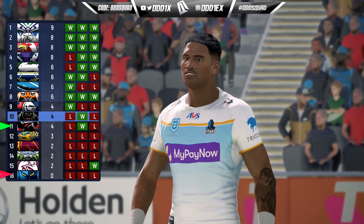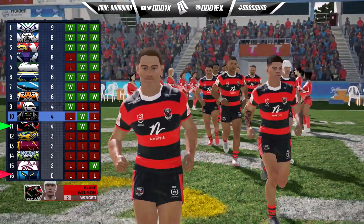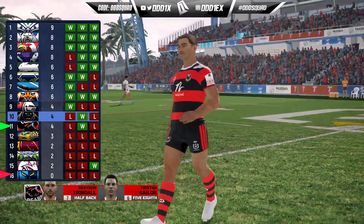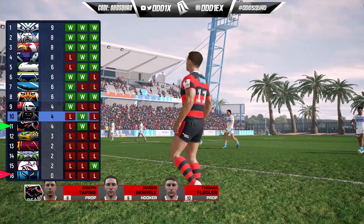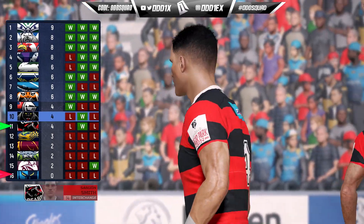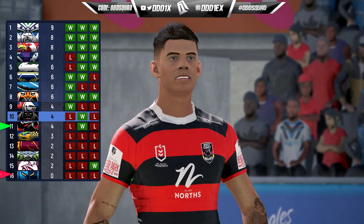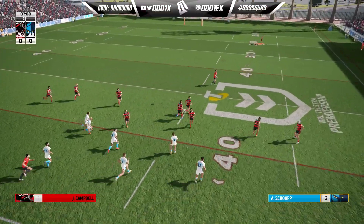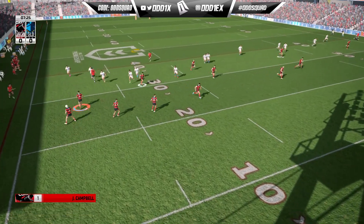I've got my own lineup today: back five Campbell, of course Wilson on the left, Munro on the right, our typical Harbs and Sailor, and Trindle in the front row. The back row we're rocking with Heatherington at lock, Murray with the experience on the left edge. On the bench we've brought in Perseka for the front row rotation.